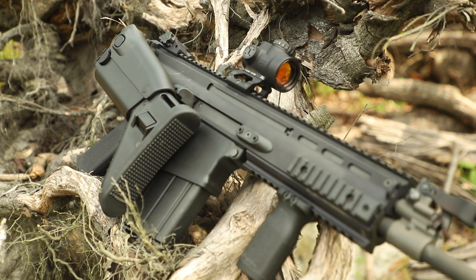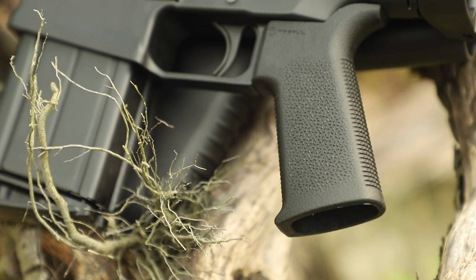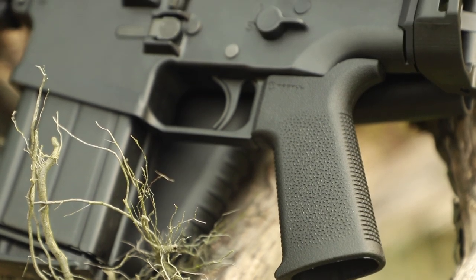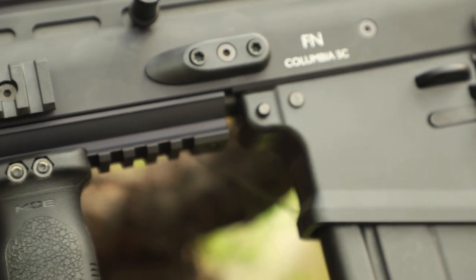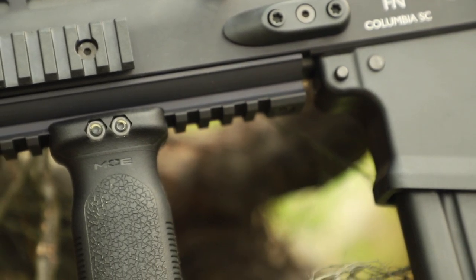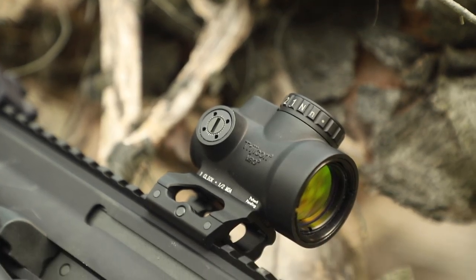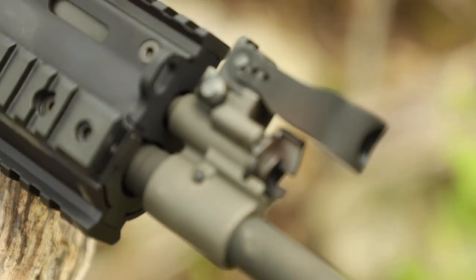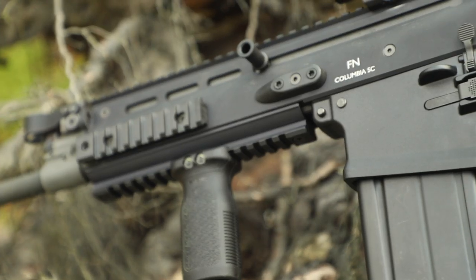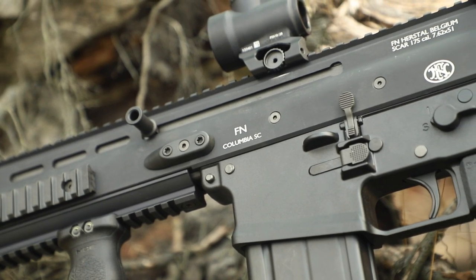Towards the rear you will find a telescoping side-folding stock with an adjustable cheek riser, and it came with an A2 grip which I have already swapped out for this Magpul SL grip. Up front there is a ton of rail space, but these guns can get heavy very quickly, so in this case I'm just running a vertical foregrip and a Scalarworks mount with a Trijicon MRO on top. The 17S does come standard with flip-up iron sights, a gas regulator system, a 20-round box mag, and a few other details which we will hit on in a second.